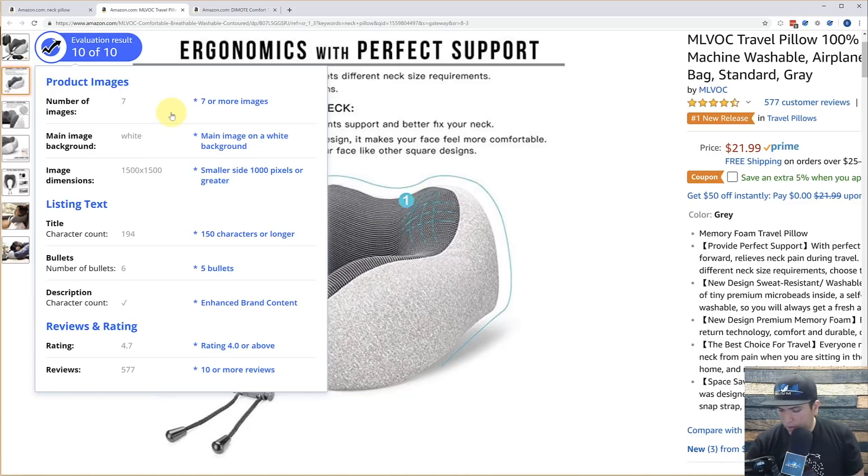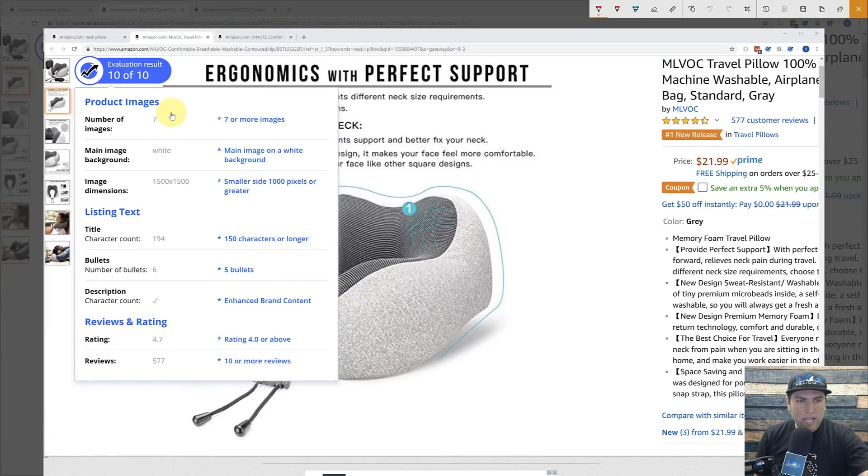What is the next thing? We've got the bullet points. You want to always have five bullet points if possible, because you've got those five spots — so you might as well use them. This listing got a good score for that.